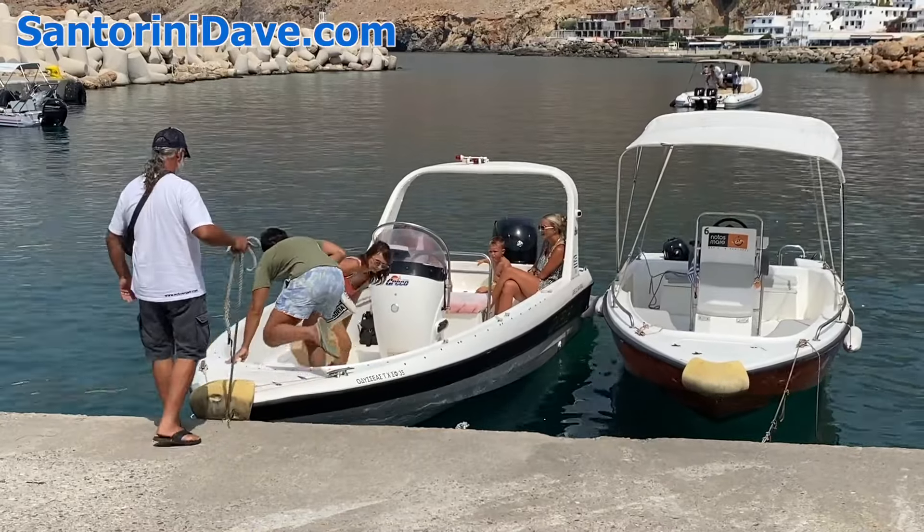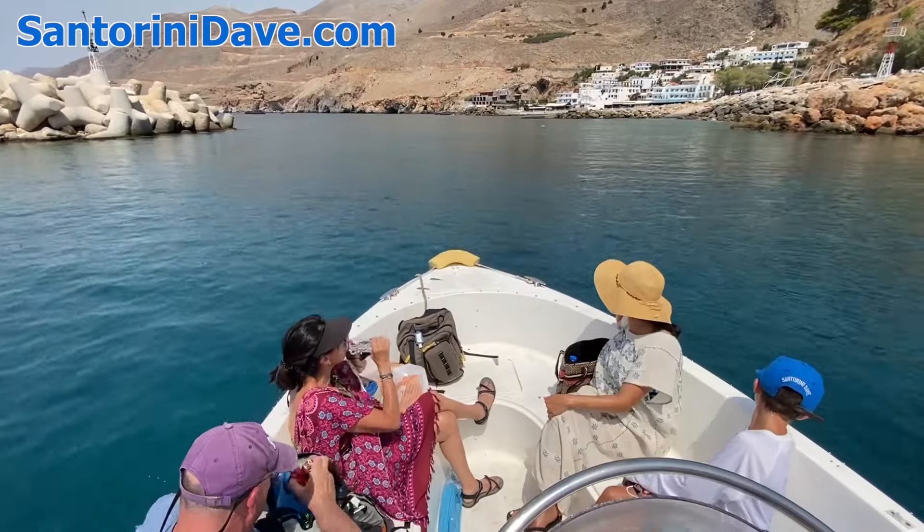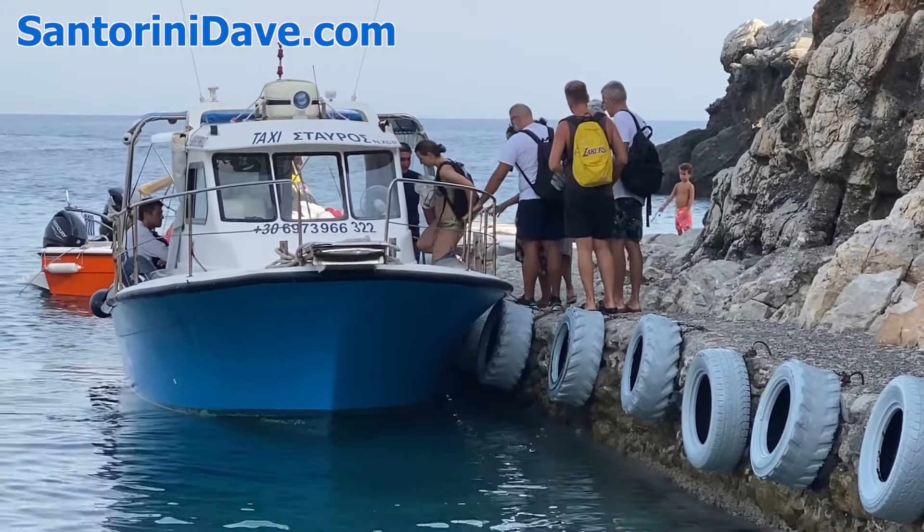To get to these beaches from Sfakia, you can rent your own boat or easily ride on one of the water taxis, which shuttle passengers along the coastline throughout the day.